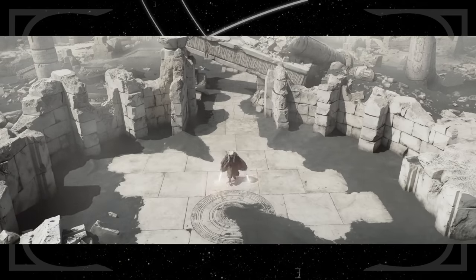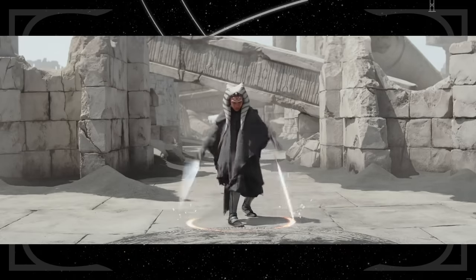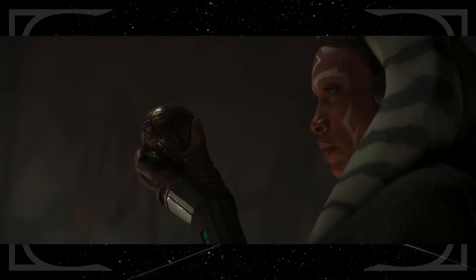As Ahsoka enters the ruins on the planet Arcana, she throws her lightsabers into the floor and spins them in a circle — she uses that exact same move during a fight with her clone troopers during Order 66 in the Clone Wars. In the ruins, she discovers a map to Thrawn's location locked away by the Nightsisters of Dathomir.